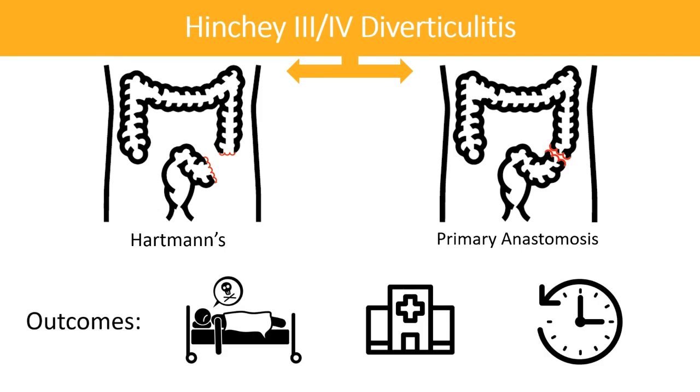The primary endpoint was mortality after the index operation and after ostomy reversal. Secondary endpoints included morbidity, OR time, length of stay in the ICU, hospital length of stay, and stoma reversal rates. Data from the study was analyzed utilizing the intention-to-treat principle.